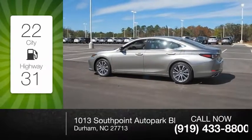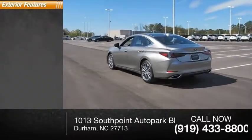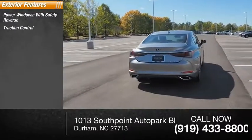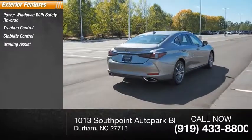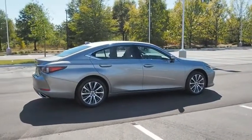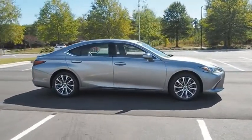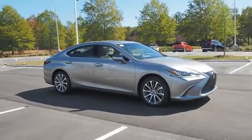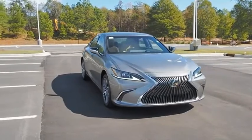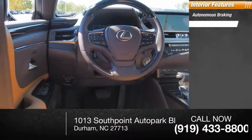This vehicle has less than 20,000 miles. Here are some of this vehicle's great options: power windows with safety reverse, traction control, stability control, braking assist, power brakes. Inside you'll find autonomous braking and a rear view camera.